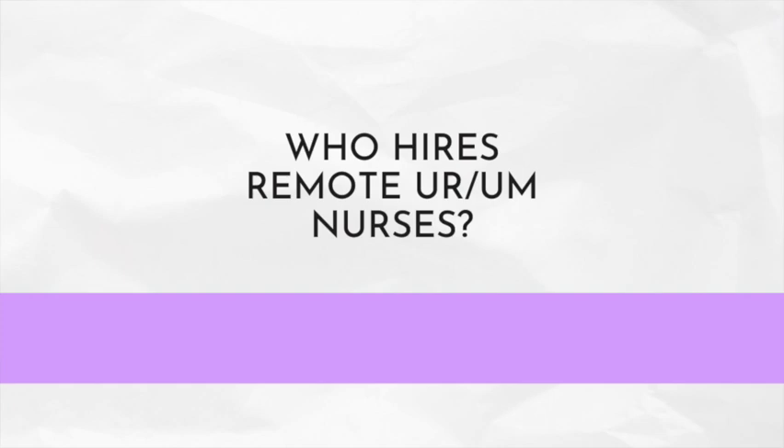Who hires remote utilization review and utilization management nurses? Major insurance providers, acute care hospitals, and government and other health agencies hire UR and UM nurses. Here are some job title and company pairings for you.